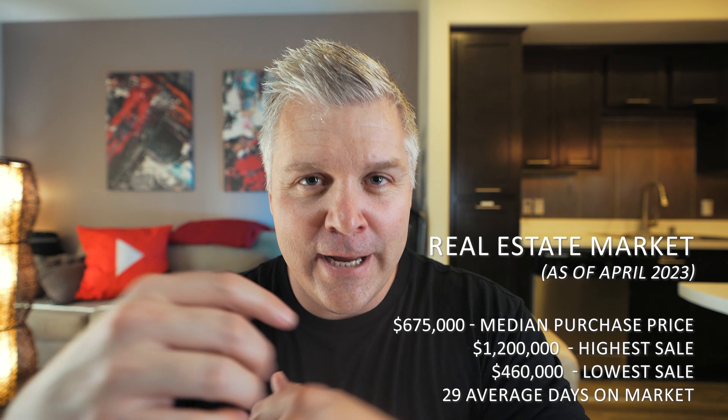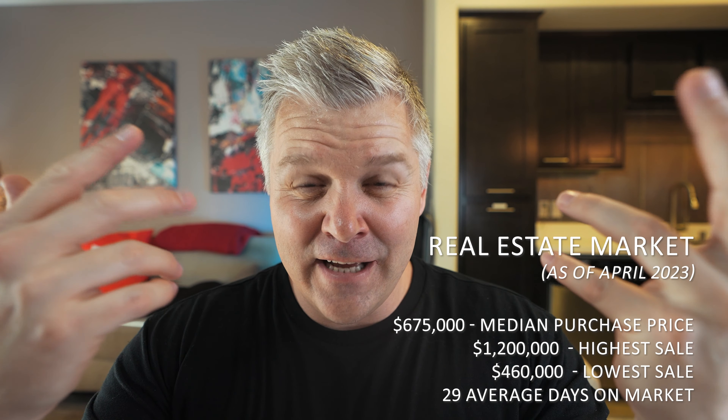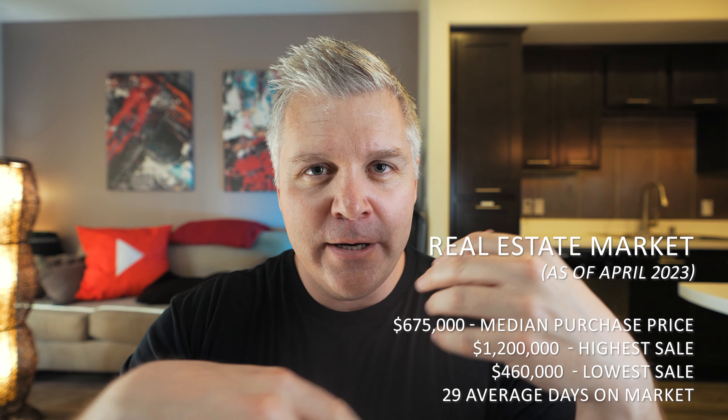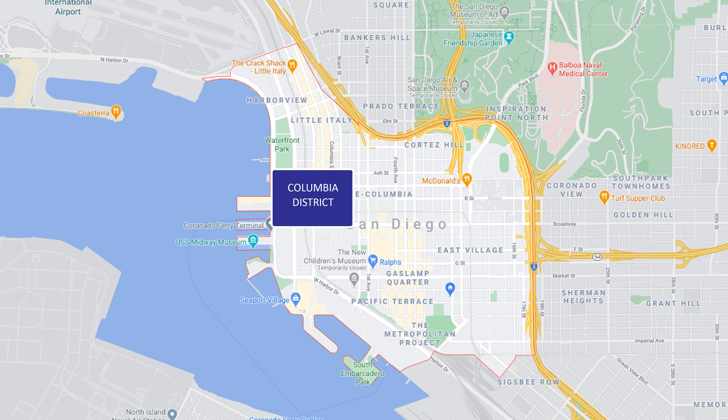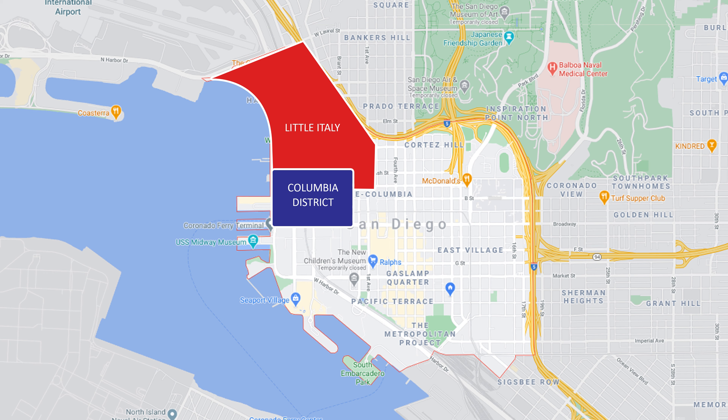Here are some of the latest real estate market stats for Little Italy specifically, if you're interested in buying a condominium. There are always very popular condo options in Little Italy. One thing to keep in mind: a lot of people end up buying in some of the luxury high-rises right next door in the Columbia district, which has some of the nicest condos in all of downtown San Diego. It's right on the border of Little Italy, and a lot of people — even residents there — don't realize they're actually in Columbia, not Little Italy. It's that close and very difficult to tell.